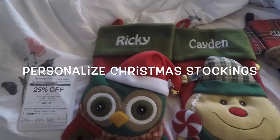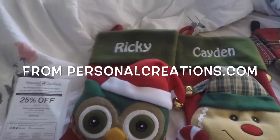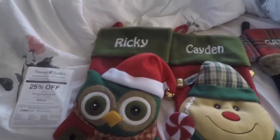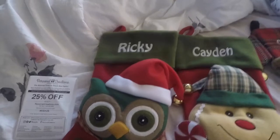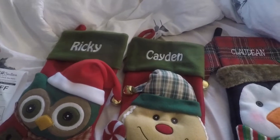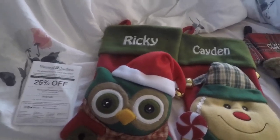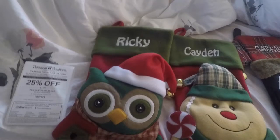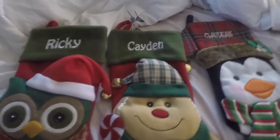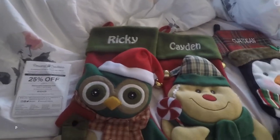Hey guys, I'm coming to you once again with another video. This video I'm going to be discussing my review with personalcreations.com — it's a personalized custom-made website for a plethora of merchandise. It can be Christmas-oriented, baby shower, just an 'I love you,' any type of personalized special occasion merchandise. I've always wanted a custom-made Christmas stocking ever since I was a kid, and now that I have children I've always wanted one for myself and my kids. So I was on Google, did my research, and came across this website.